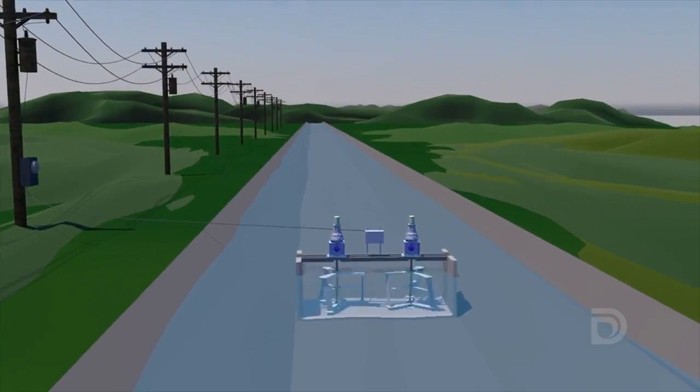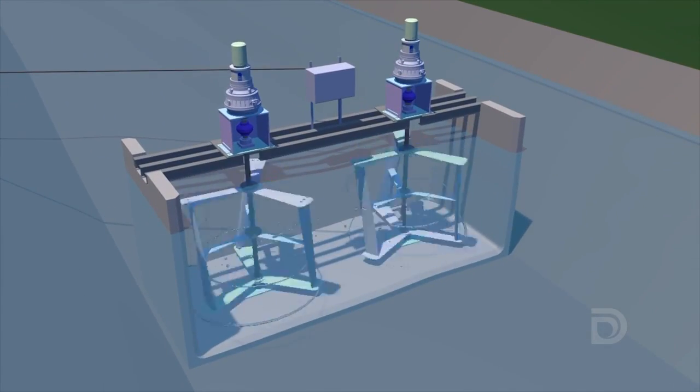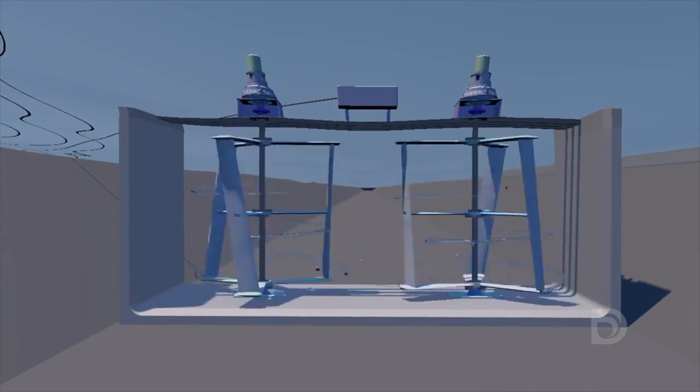As water flows through that box, it causes the twin turbines to turn, and that activates a proprietary gearing and drive system that we have, generating 10 kilowatts of electric power.